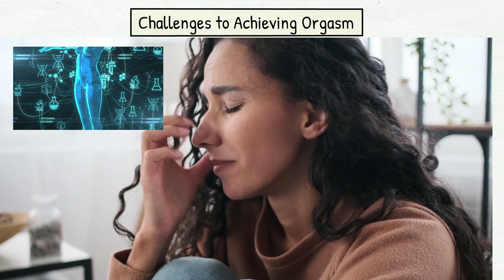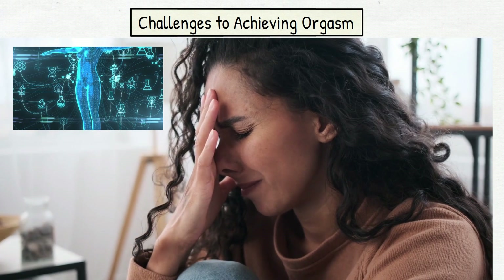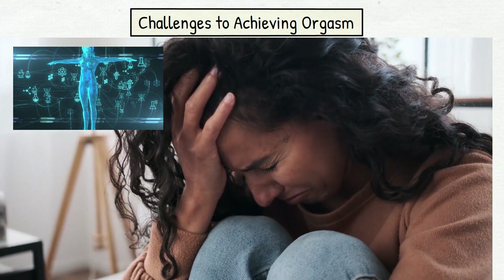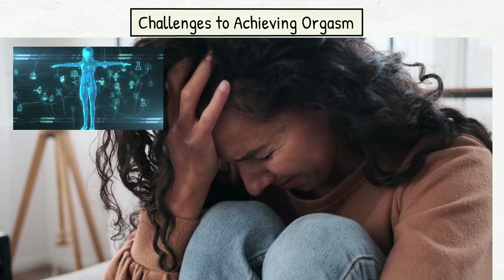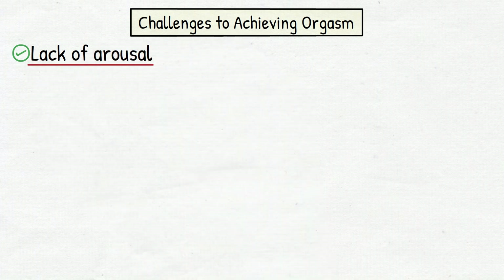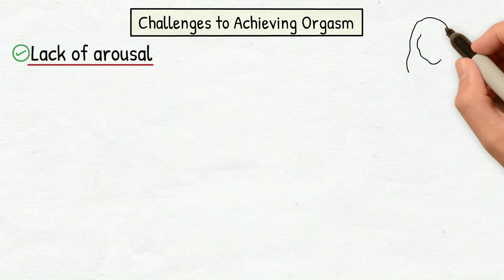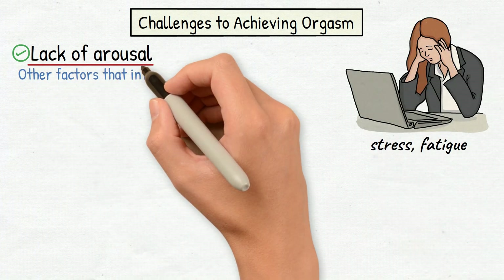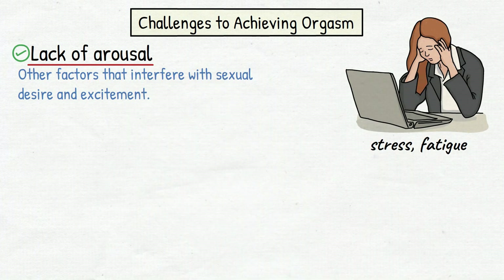While the anatomy of the female orgasm is well understood, many women still struggle to achieve orgasm during sexual activity. This can be due to a variety of factors, including lack of arousal. For many women, the key to orgasm is sufficient sexual arousal, which can be impacted by stress, fatigue, and other factors that interfere with sexual desire and excitement.